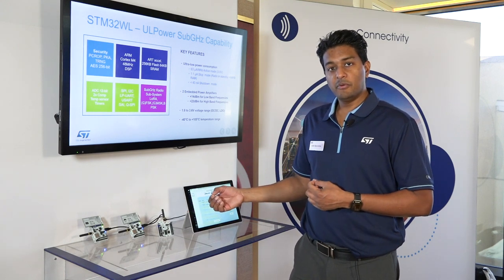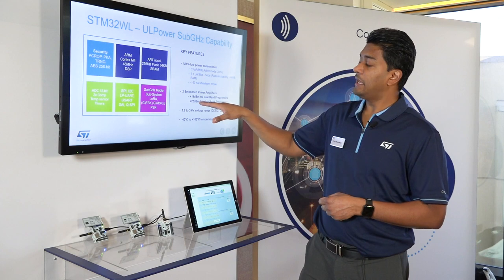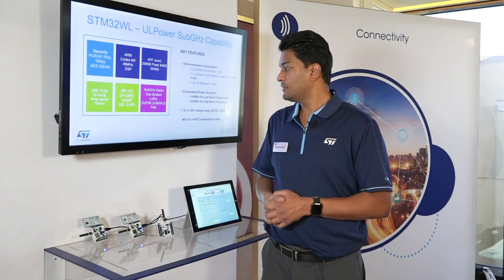What we've done with the STM32WL is integrate both of them into one device, so we can do +14 dBm and +22 dBm — +14 for the 433 MHz band and +22 for the 915 MHz band — truly integrating everything into one device.